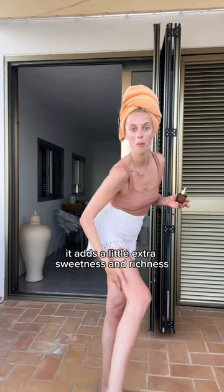Then add a second oil. I like to use Balinese Coconut by Nest, just onto the pulse points. It adds a little extra sweetness and richness.